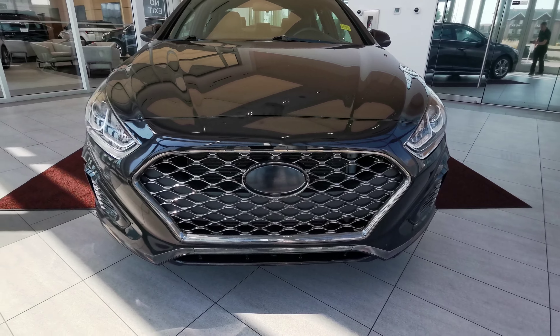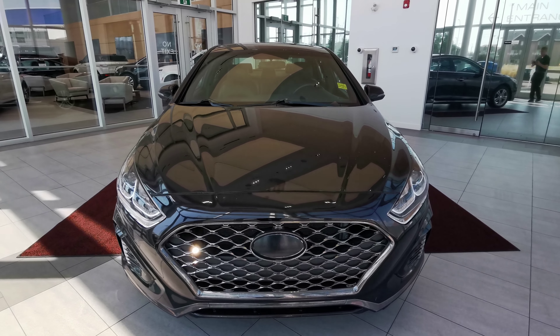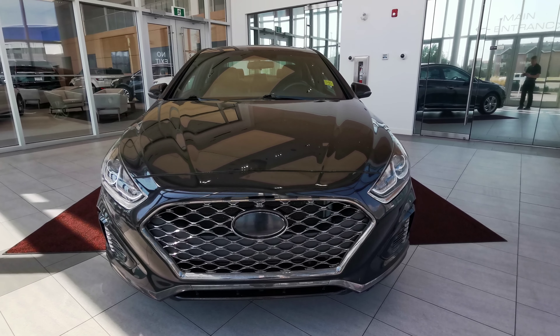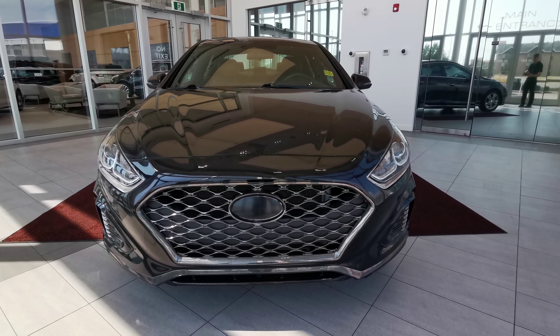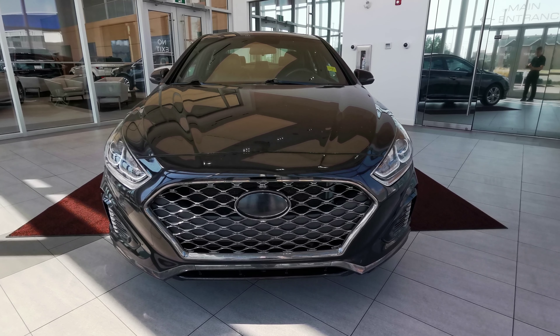There is a very nice chrome front grille as well. If you have any other questions about the vehicle, check us out at our website at wolfcadillac.com or visit us at our dealership here in Edmonton, Alberta over on Stony Plain Road. As always, thank you for watching this video — please like and subscribe.